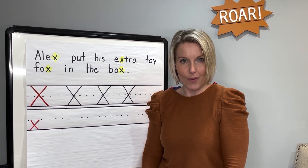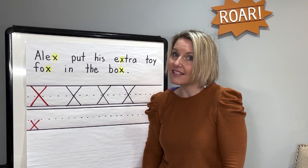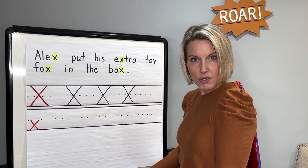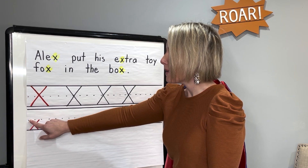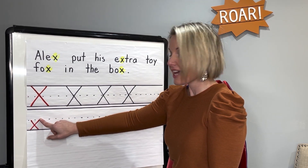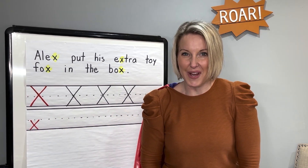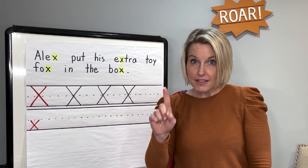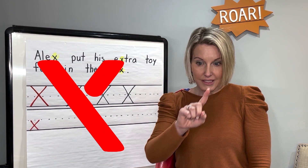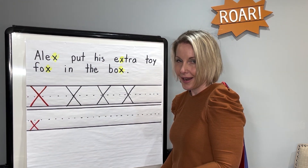Now let's practice our lowercase X. Notice they look very similar but lowercase X is smaller. It starts at the middle dotted line. Watch me trace it with my finger. Middle dotted line, diagonal line down. Middle dotted line, little diagonal line down. Great job. Let's sky write it. Ready? Start in the middle, little diagonal line down. Jump back up, little diagonal line down. Great job.